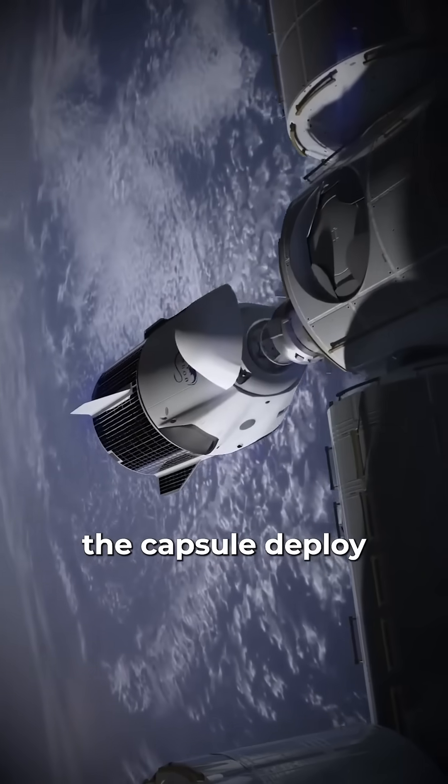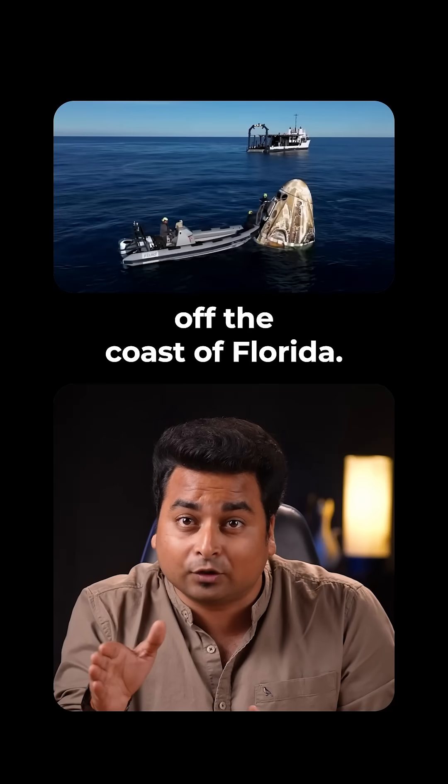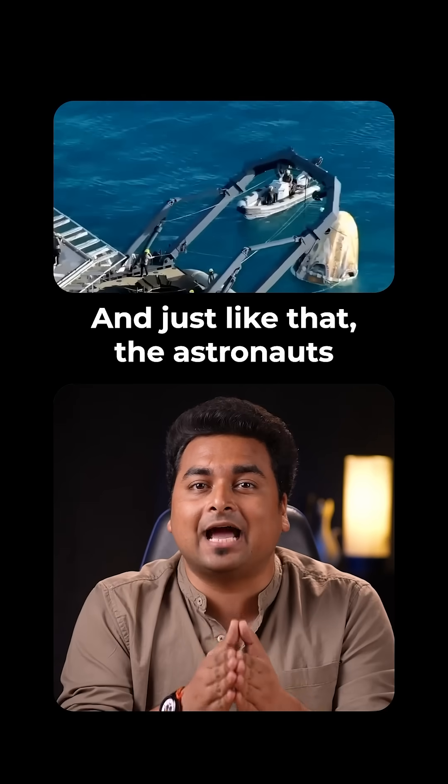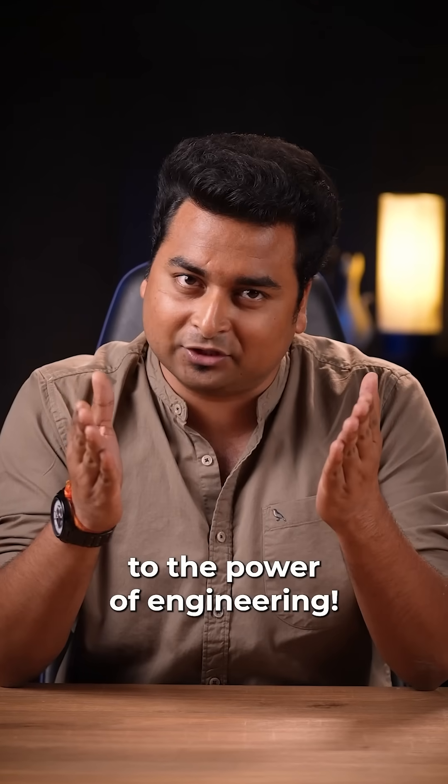As they got closer, the capsule deployed its parachutes, ensuring a smooth and safe landing off the coast of Florida. And just like that, the astronauts were successfully recovered — a huge moment for them and a testament to the power of engineering.